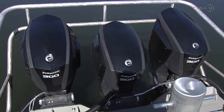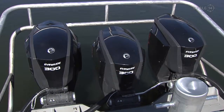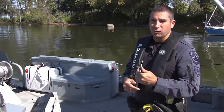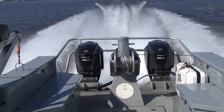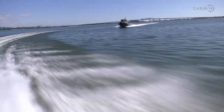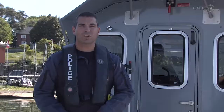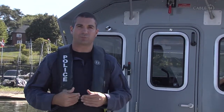We've got outboard engines — triple 300 horsepower Evinrude engines — and the reason for that power is our speed and response time. We cover a very large area with the harbour and Western Lake Ontario, responding all the way from here to 50 Point or the borders of Grimsby, which is quite a distance to cover. Our old retired boat would have taken about half an hour to get from our base here to 50 Point. With this platform, we can get there in less than half the time — about 14 minutes.